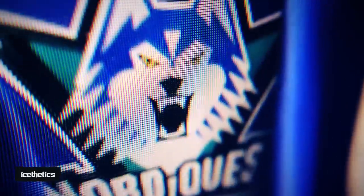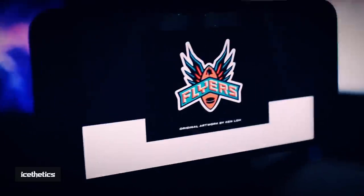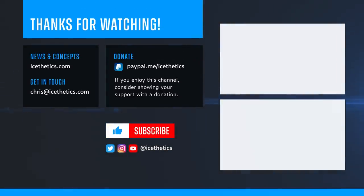For now, that's all I've got — the end of a three-parter on NHL Prototypes. Will there be more to come? I hope so. I'd love to see more unused concepts come to light. As always, thanks for watching. Don't forget to like this video before you go and subscribe for more, and please consider showing your support for this channel with a Super Thanks or PayPal donation. Your kindness is appreciated more than you know. That's all for now — see you next time.